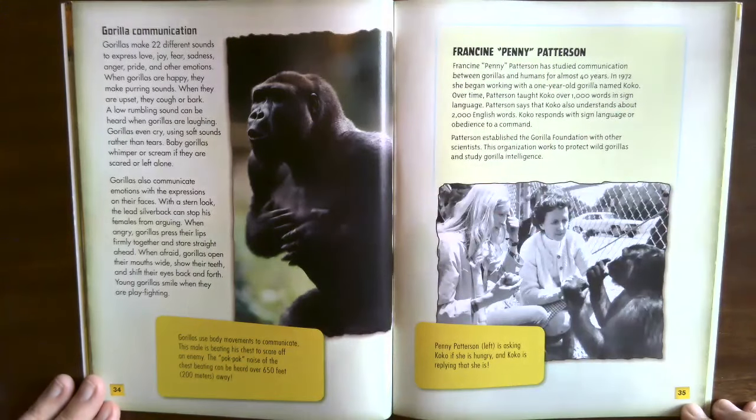Francine Penny Patterson has studied communication between gorillas and humans for almost 40 years. In 1972 she began working with a one-year-old gorilla named Coco. Over time, Patterson taught Coco over 1,000 words in sign language; Patterson says Coco also understands about 2,000 English words, responding with sign language or obedience to a command. Patterson established the Gorilla Foundation with other scientists — this organization works to protect wild gorillas and study gorilla intelligence. Penny Patterson is asking Coco if she is hungry, and Coco is replying that she is.